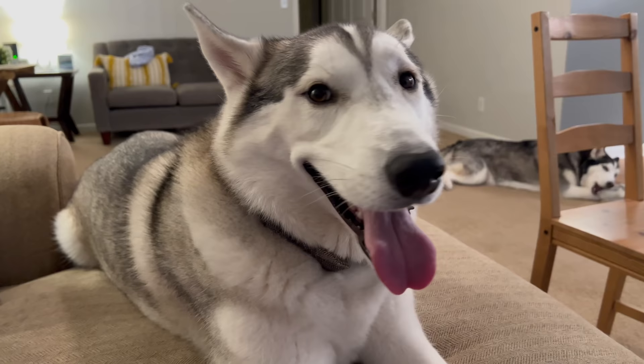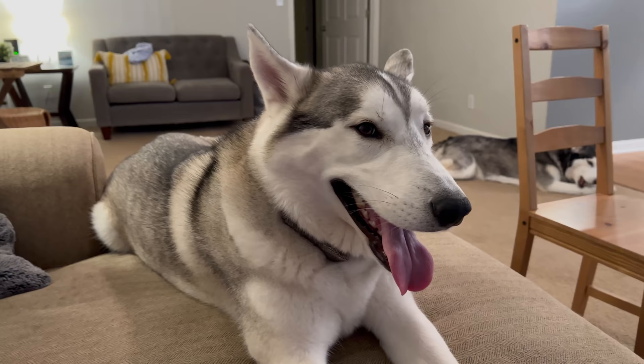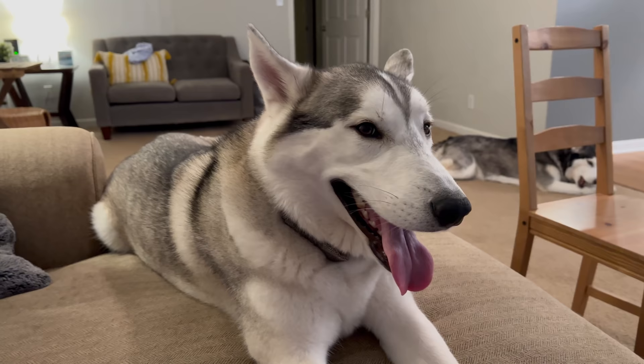But with that said, those are the only bad things — the only negative things about owning a Siberian Husky. All the rest of it is the best thing ever.